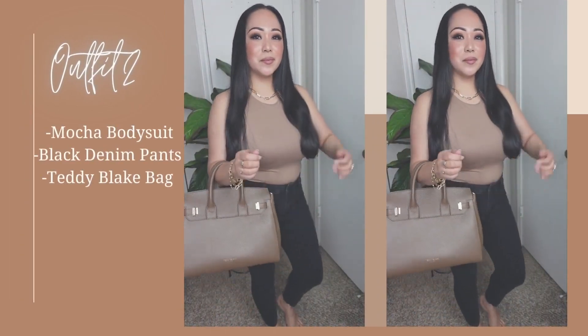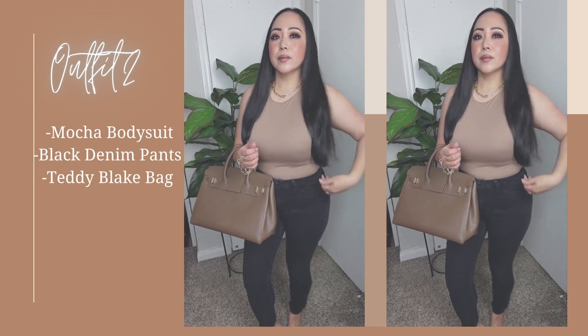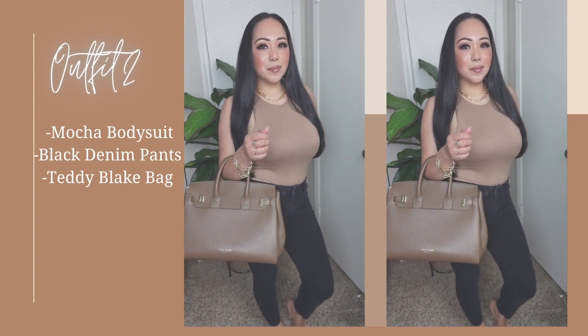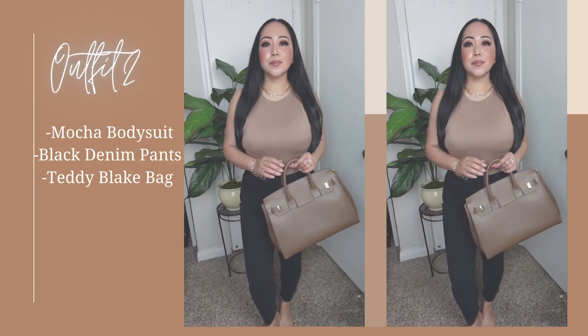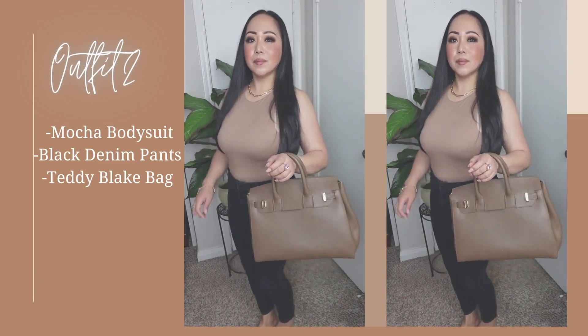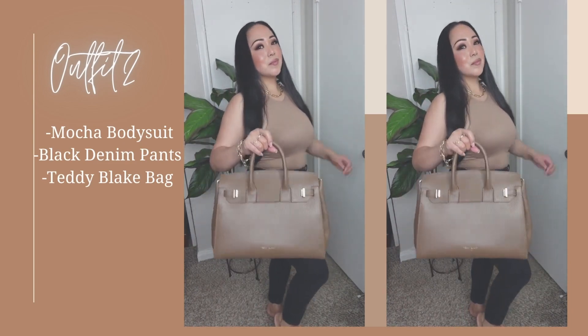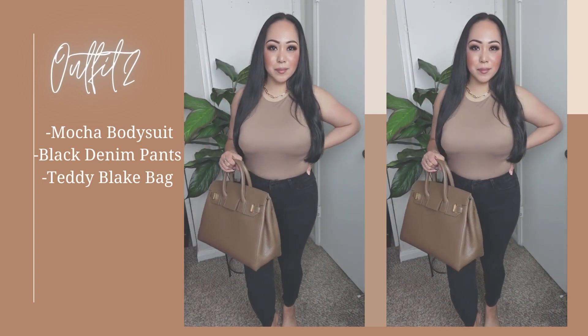Second outfit is the same bodysuit but with black denim pants. Black denim pants are so versatile — a classic, timeless piece and a staple in my closet. There's no limit to ways to style them, whether you're going for a sexy look with a cropped top or a comfy casual look with a t-shirt. Dress it up with heels or dress it down with boots or sneakers — there are lots of options.